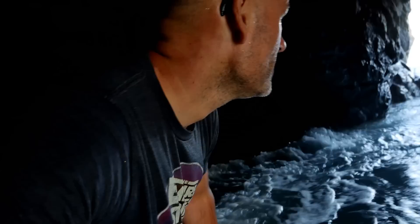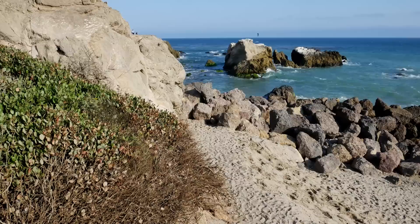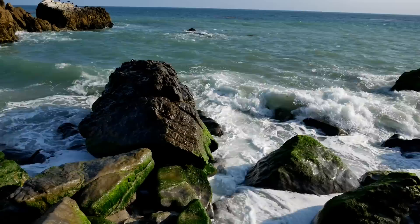Yeah, this probably wasn't the best idea. Guys, I am in Malibu today to explore some hidden sea caves that I've been meaning to hit for a while. First up, Leo Carrillo State Beach. There is supposedly a giant sea cave right around this bend over here. I've known about it for years; I just haven't had the chance to explore it. Today we're going to take a look inside this big sea cave, hopefully find some cool nooks and crannies to explore. Let's go check it out.